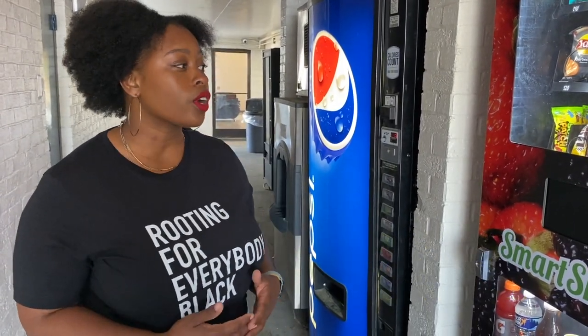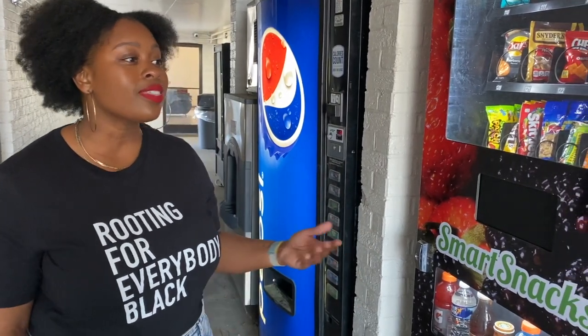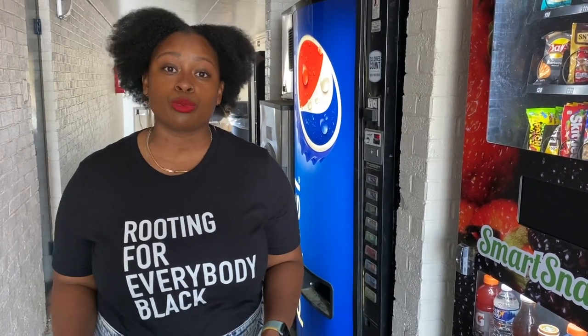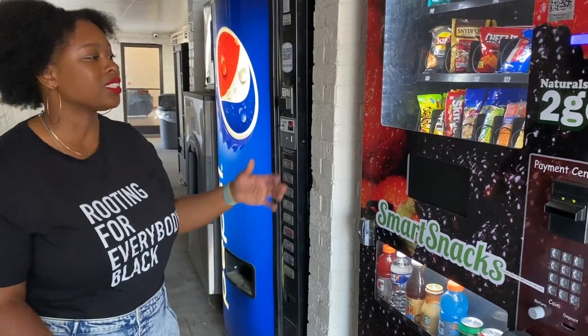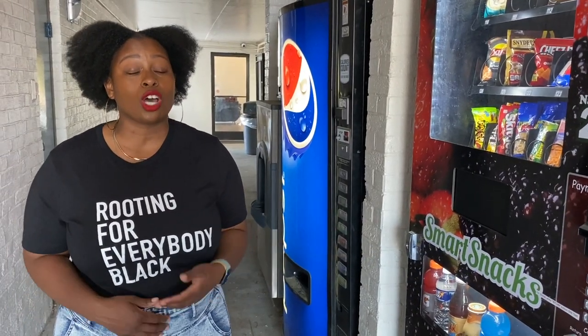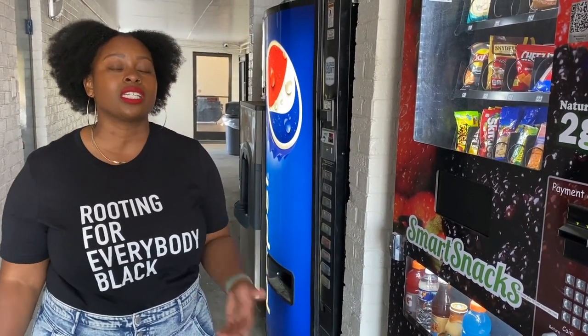We typically don't put our machines outside — we like to have them inside in a climate-controlled area. However, this is where the owner wanted our machines, as well as where the other machines are located. So when purchasing a vending machine, make sure you ask whether it can be located outside. Some machines, especially those that hold drinks, are not recommended for outdoor use because it can interfere with the refrigeration function. Since we have a combo machine, the refrigeration on the bottom helps keep the snacks cooler. We're in North Carolina, so it gets very hot in the summer, so having a shaded area in addition to that refrigerated portion is very important.